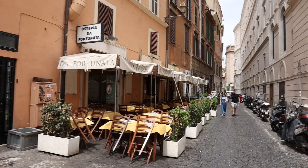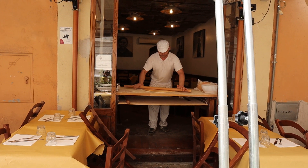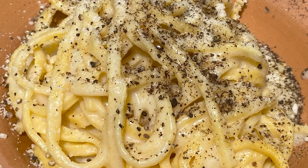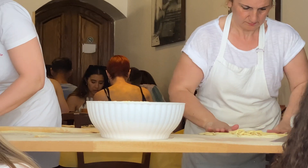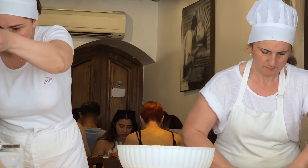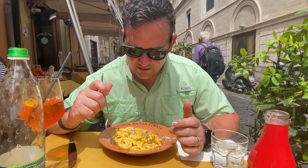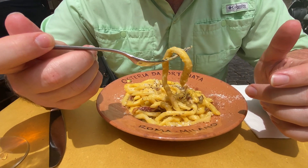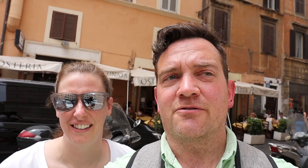We just ate lunch at Osteria della Fortunata, which means 'lucky tavern,' and it was lucky — you should consider yourself lucky if you ever get the chance to eat here. Especially get the carbonara. I had cacio e pepe, which was really good, but I regretted not getting the carbonara. I took one bite and it was something completely different. They were making the pasta fresh right in the window as we were ordering.